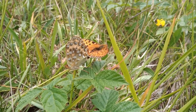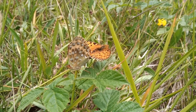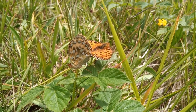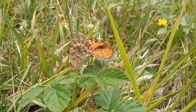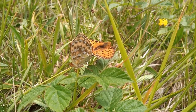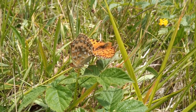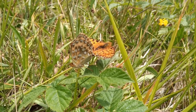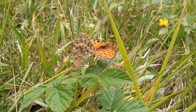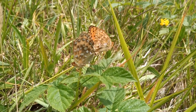Pairing certainly has taken place and as far as these two are concerned, it's still taking place. At least it gives you a good chance to see the underside, and the underside of all the fritillaries is really beautiful — presumably this is where the butterfly derives its name in terms of 'dark green.' It's not ideally what you'd call dark green to me, but these are beautiful butterflies. The upper sides of the fore and hind wings are alike, and the undersides are equally alike, but the upper side differs totally from the underside. The underside provides excellent camouflage.